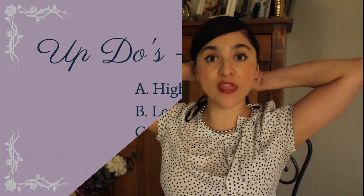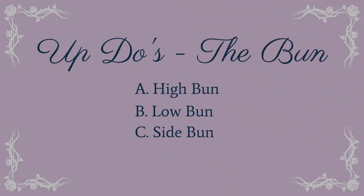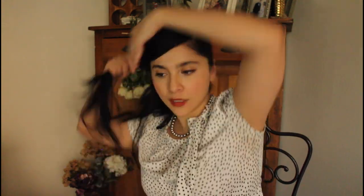Now let's do the bun. With the bun, we are going back to basics — we're going back to the high pony. This is the hairstyle that I tend to gravitate towards when my hair is as dirty as it seems to be at the moment. Now that we have half of it done, we need to wrap this around before we do the sock bun because then it can hide it even more.